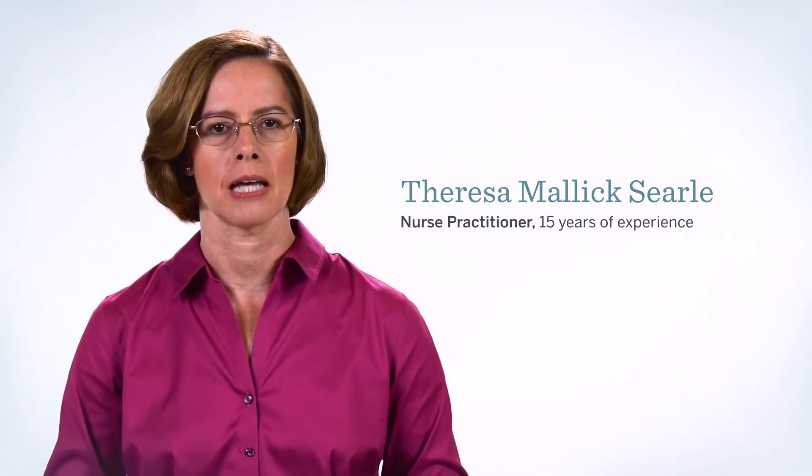Hello, I am Teresa Malik Searle. I am a nurse practitioner with my degree from University of California, San Francisco and 15 years of experience in pain management in the outpatient setting.